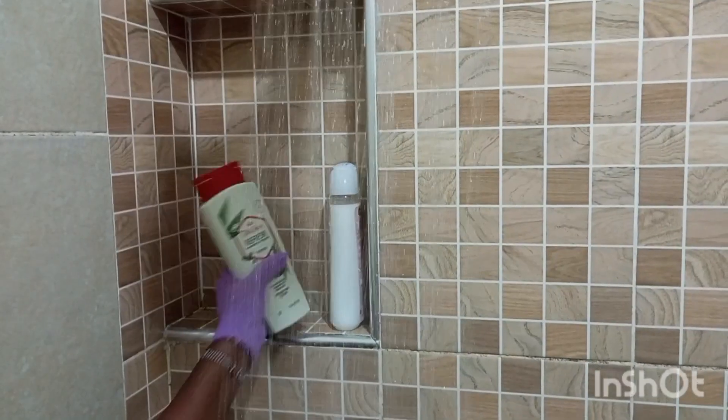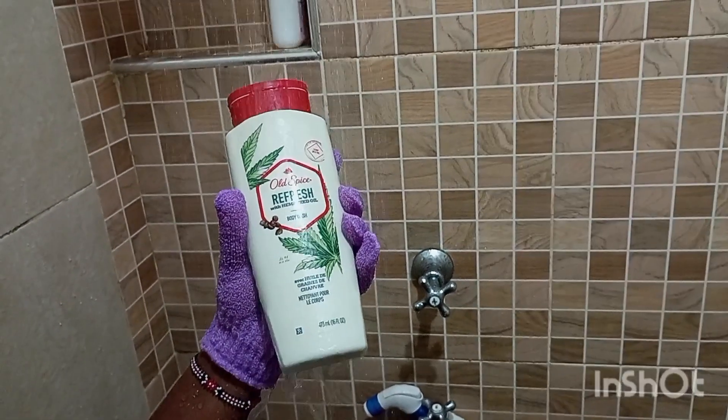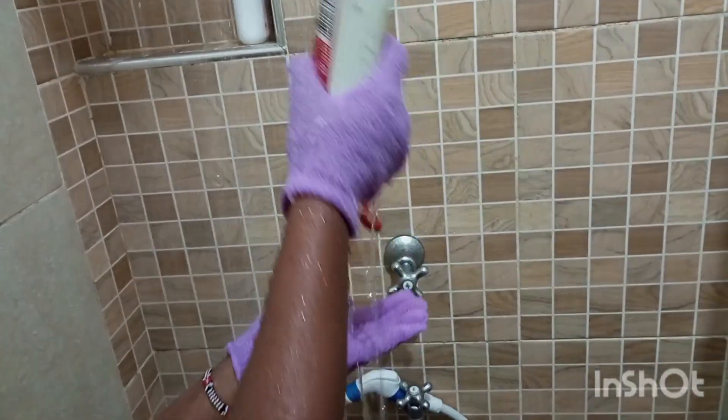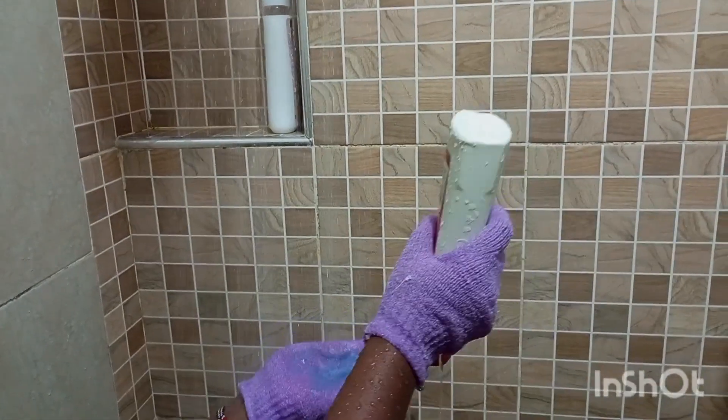It's nice, it makes you feel moisturized. Once I'm done, I grab the hemp shower gel. I don't like it as much, but it's nice. I start with this because it doesn't have a strong aroma and it doesn't lather up easily.